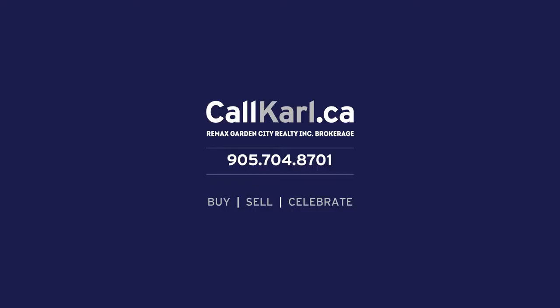For more information, you're welcome to give me a call directly anytime or visit my website, callcarl.ca.